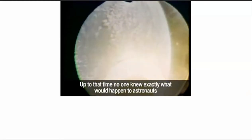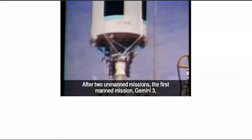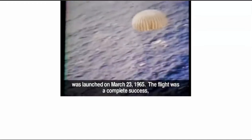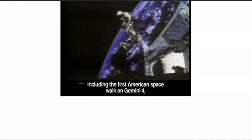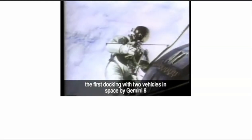Up to that time, no one knew exactly what would happen to astronauts after being exposed to long-term microgravity. The program would consist of 10 manned missions, all to be completed in 12 months. After two unmanned missions, the first manned mission, Gemini 3, was launched on March 23, 1965 — a complete success. The flights that followed all saw success as well, including the first American spacewalk on Gemini 4, the first docking with two vehicles in space by Gemini 8, and a long-duration mission lasting 14 days by Gemini 7.